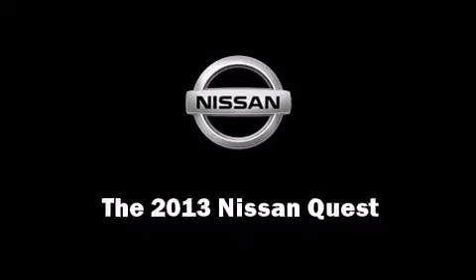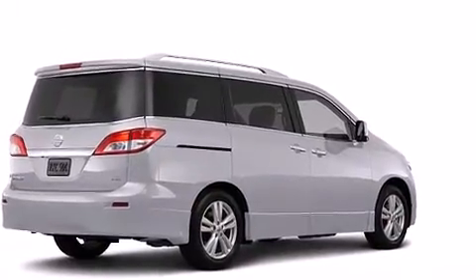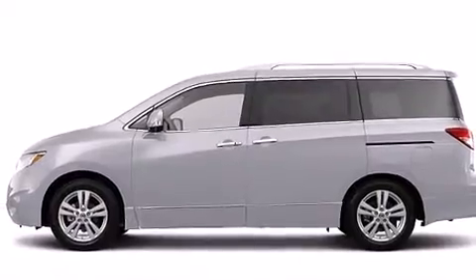Come test drive this 2013 Nissan Quest. Under the hood, you'll find a six-cylinder engine with more than 250 horsepower, providing a smooth and predictable driving experience.